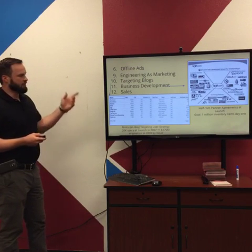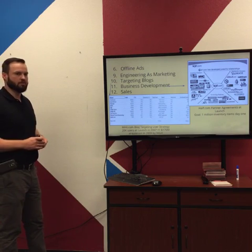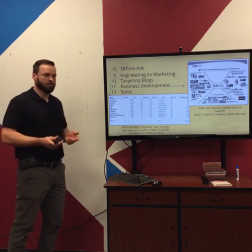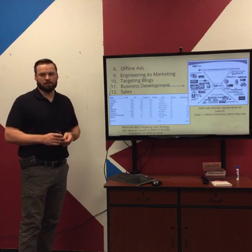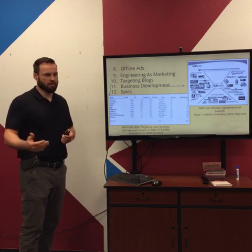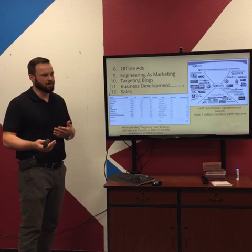Some other channels: offline ads include TV ads and billboards. TV ads can be a little difficult for startups, but billboards and print media are options. Sometimes you can get remnant ads — if a magazine is about to go to print, you can get ads at 90% discount because there's just space to fill. Those could be a potential channel for your business.